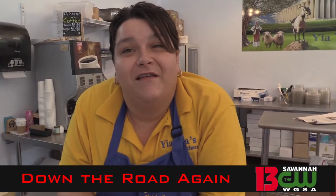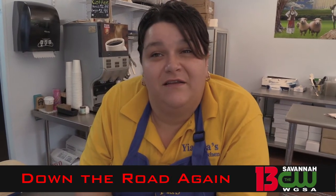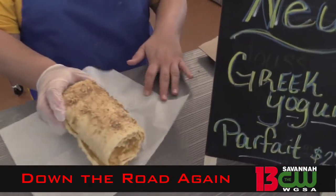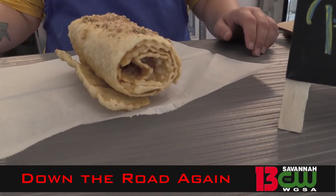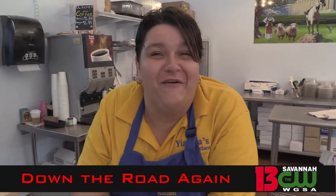When I came in I kept calling it dipples — what is it? It's diples. What is that? It is a fried phyllo dough, country style phyllo dough, drizzled with honey, pecan, and cinnamon. Oh, that looks so deluxe!